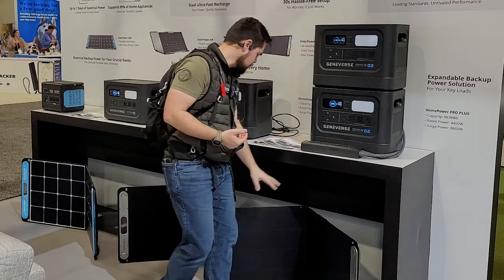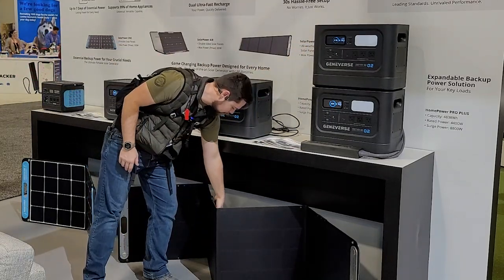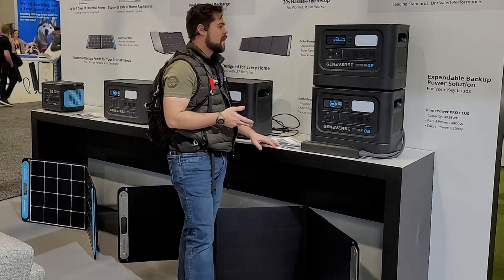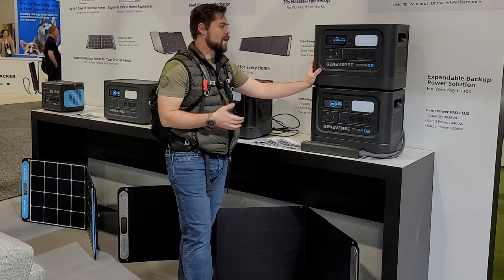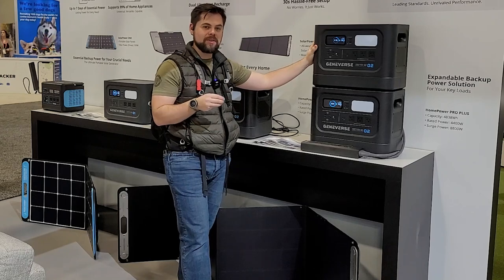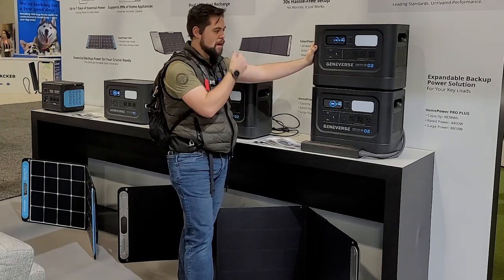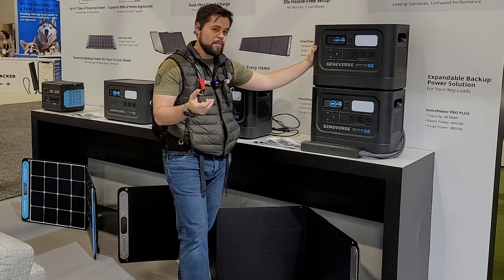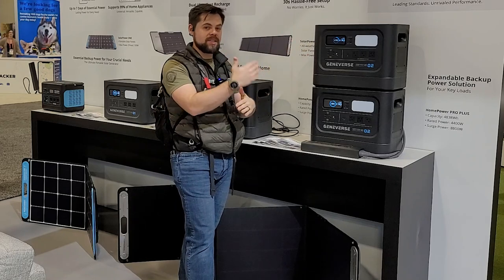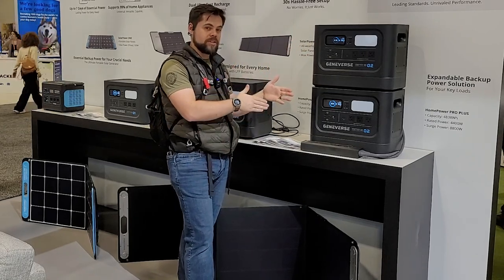Each unit can do 400 watts of solar input, and they've got this folding 200-watt solar panel here — very compact with legs built in, a nice simple design. This setup could run something like a small RV, or definitely the essentials of a house like your fridge and freezer for 24 hours. My concern would be the solar input — it's not really high, especially if you need to offset your total power needs.